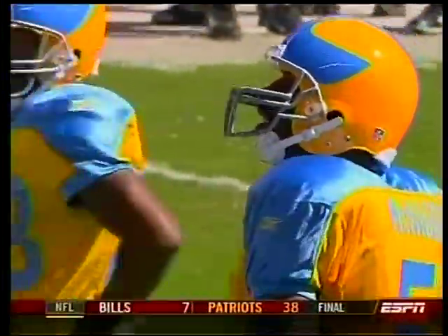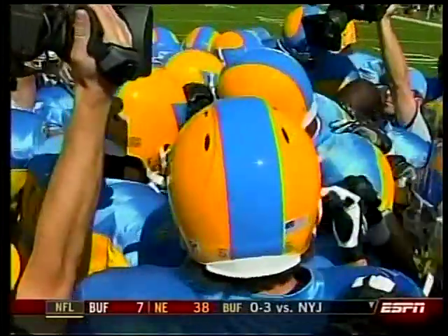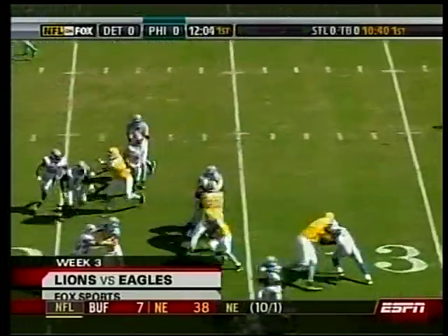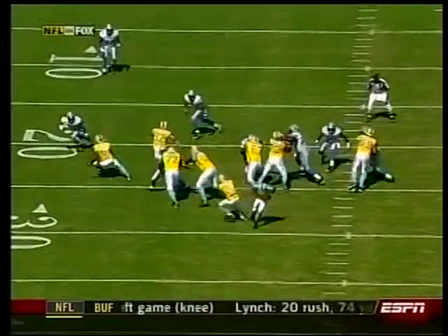They haven't seen these uniforms in 75 years. The Philadelphia Eagles came into the league in 1933 — their first season in the NFL. Blue and yellow were the colors of the city. Whatever color uniform Donovan McNabb and his teammates had on, they were going to look sharp on this day.